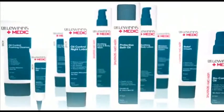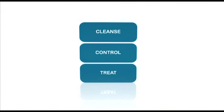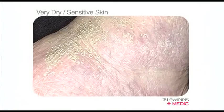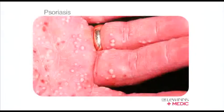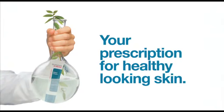It offers a proven long-term strategy to cleanse, control and treat various skin conditions, including acne, chronic dryness, eczema, psoriasis and rosacea. Dr. Lewin's Medic — your prescription for healthy looking skin.